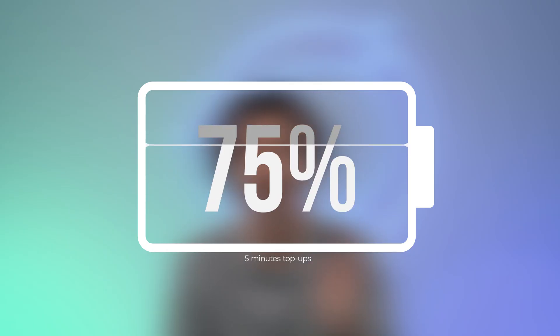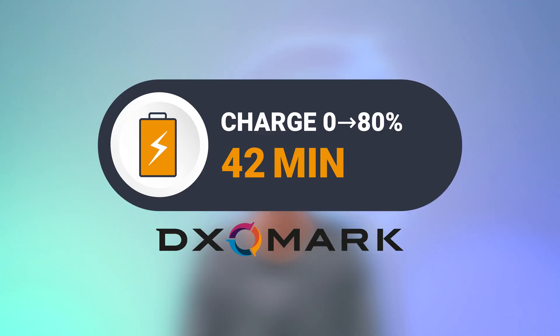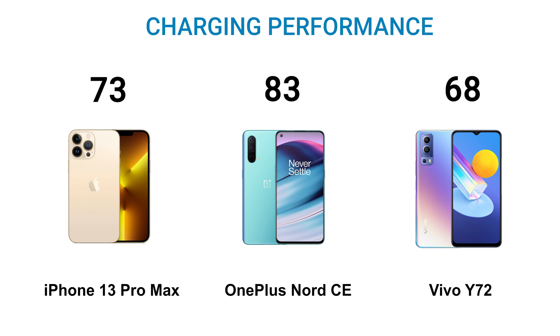Charging performance is also key to your battery experience. Whatever your charging ritual, there will always be situations like a business trip or a long weekend where we have to rely on a quick battery top-up. We measure charging time, but also monitor the charging power required to fill your battery. We test charging with 5-minute top-ups at different states of battery level — at 20%, 40%, 60%, and 80% — as well as in extreme use cases like gaming, to really push the batteries to their limit. The OnePlus Nord CE scores 83% — the winner here — charging from 0% to 80% in 42 minutes and 1 hour and 1 minute to full charge. The iPhone 13 Pro Max scores 73%, and the Vivo Y72 scores 68%, both taking more than 2 hours to reach full charge.